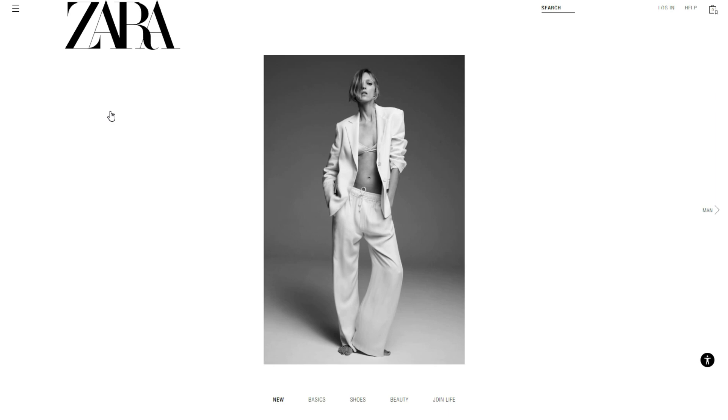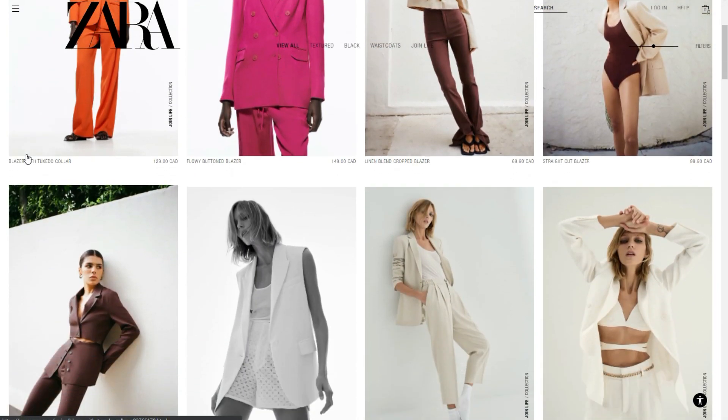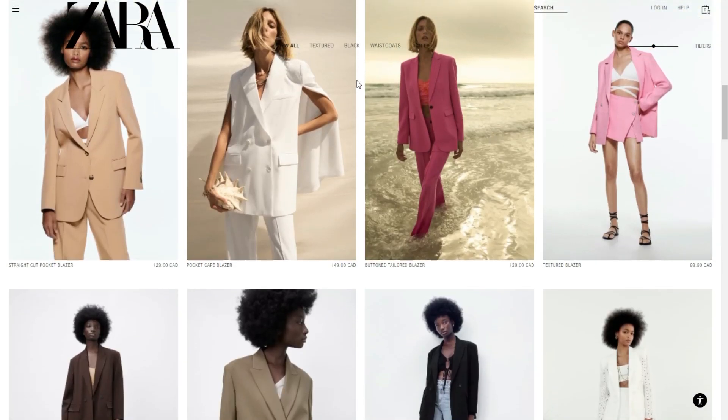The next issue is on the actual product category pages. When you scroll down, the navigation becomes almost impossible to read when there's an image behind it. This is also something I covered in my 50 web design mistakes video.